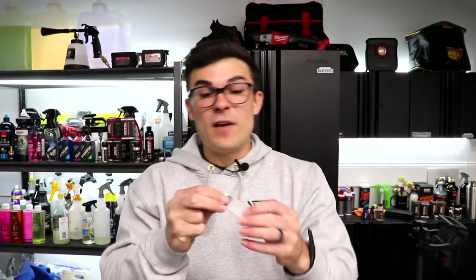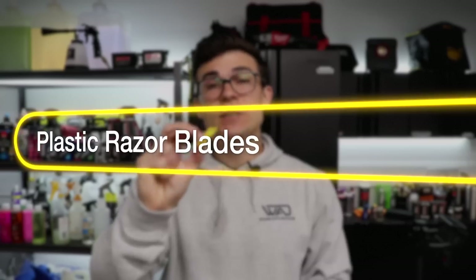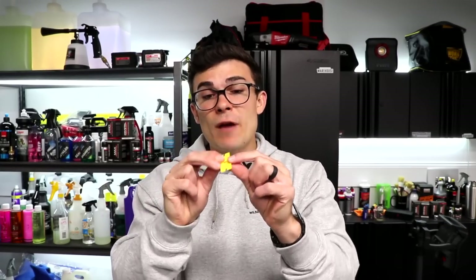The third tool I don't talk about often but is a non-detailing tool is plastic razor blades. For much the same reason the dental pick is helpful, these can scrape things off the interior without damaging it. You can scrape off hard debris from leather, hard vinyl, rubber plastics on the console area or dashboard. Even on carpet — if you have a dry piece of gum, instead of cutting away that part of the carpet with a box cutter, you can take a plastic razor blade and gently pick it out. There are really a thousand different ways I've noticed I can use plastic razor blades for both interiors and exteriors.